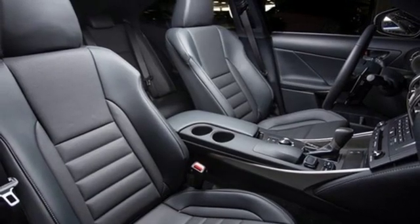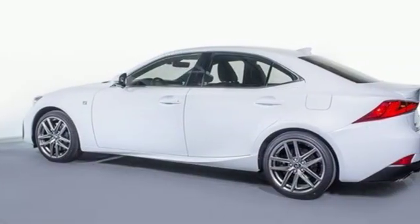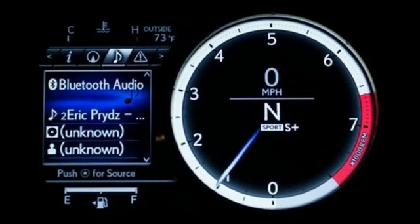Gas pressurized shocks, external memory control, dual zone climate control, rear wheel drive, auto dimming rear view mirror, and power heated mirrors.